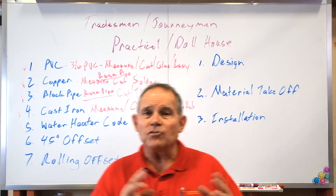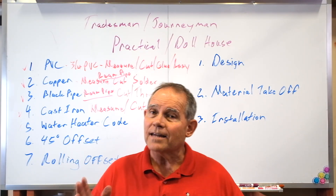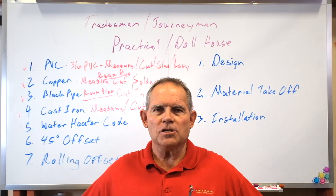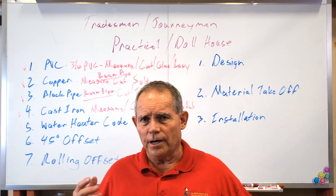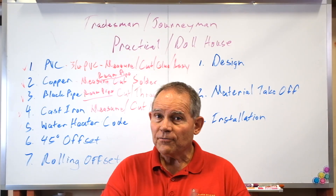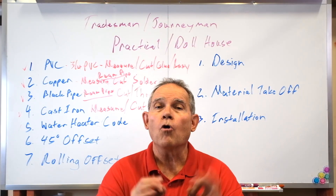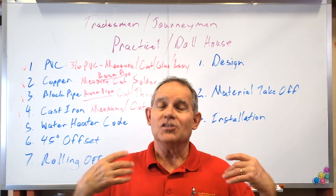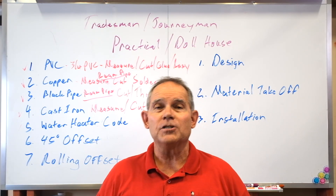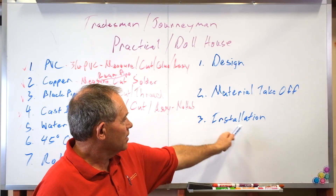Then you need to take off the material. After you do your design, they give you scratch paper, calculators, pencils, and erasers to draw out your system — you cannot draw on their drawing. You draw your own sketch, then do a material takeoff, just like you see plumbers do on real jobs every day. You have to figure out what materials it's going to take, order that material from the examiner just like going to the supply house. The examiner pulls your materials and calls you back to do your installation. So: number one is your design, number two is your material takeoff, and number three is your installation.